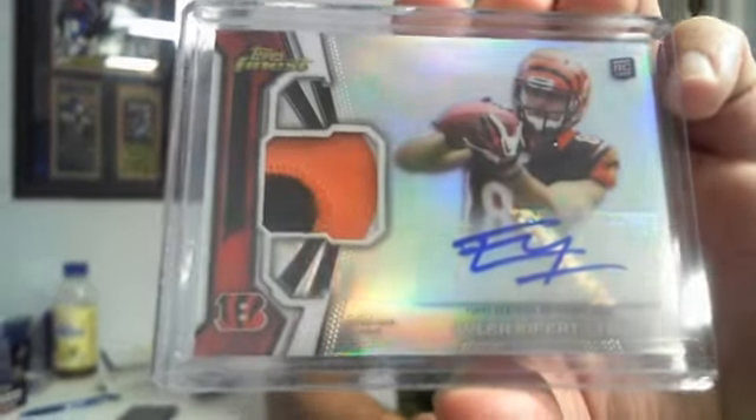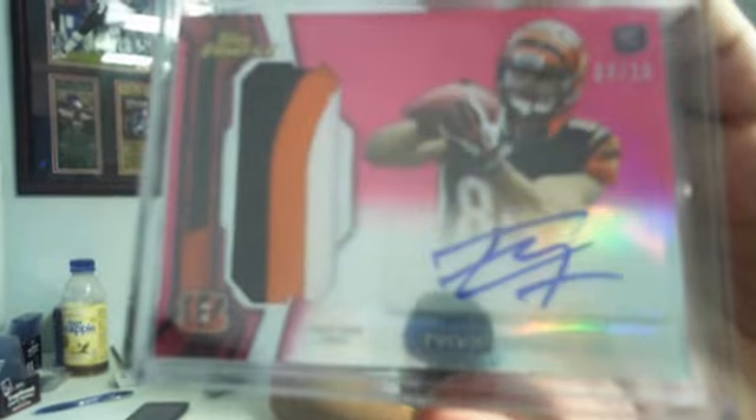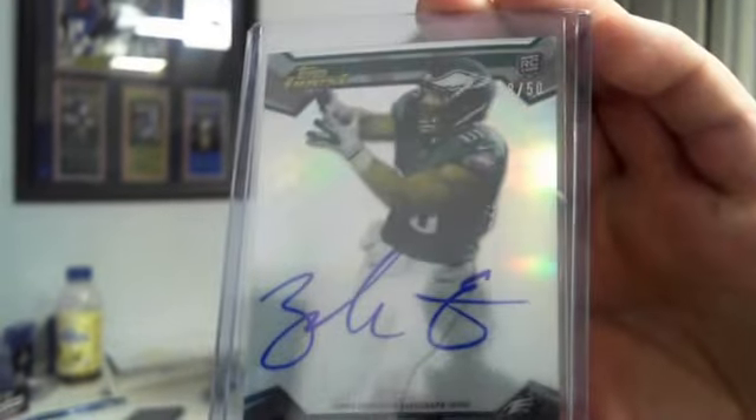Nice three-color patch here. I think this guy will be pretty good this year — rookie Tyler Eifert, Notre Dame. Getting into some of the lower numbered hits — numbered 5 of 15, a little bit of two-color, mostly you can only see the gold, there's a little bit of white in the bottom left-hand corner. These are nice — the Prism Refractor Stedman Bailey. And we had a number to 10, jumbo, kind of a bigger patch, three-color patch, Tyler Eifert, numbered 8 of 10. That was pretty cool. And our bonus hit was a skinny rookie refractor auto numbered to 50, Zach Ertz for the Eagles.